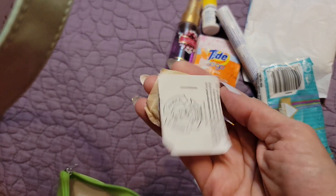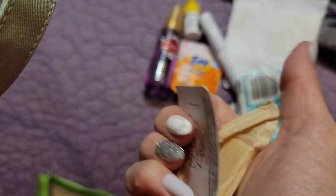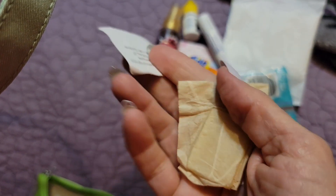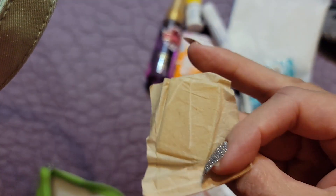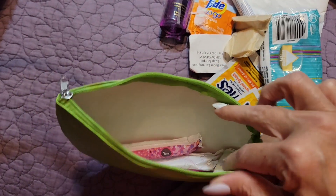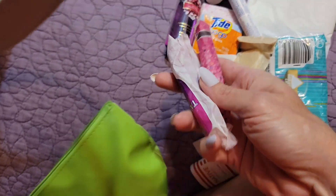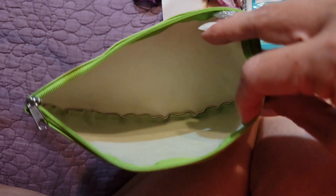I have this little free sample of soap that I got from somewhere — or maybe from something my husband ordered for me. I keep a little bar of soap handy in case I'm in a bathroom that doesn't have soap. And I have a couple of tampons. So that's it for this little pouch.